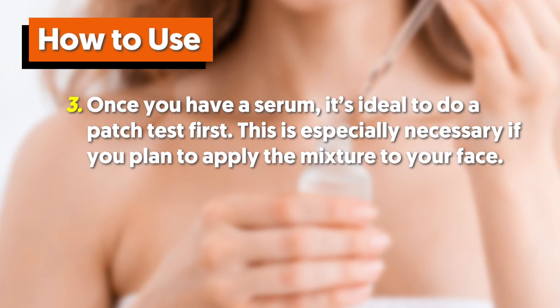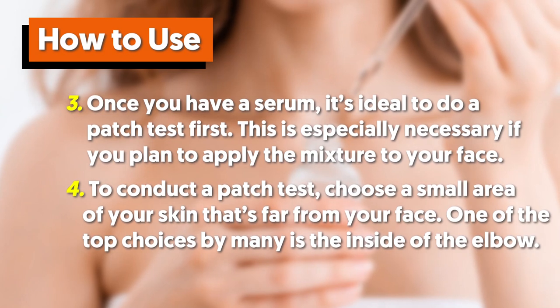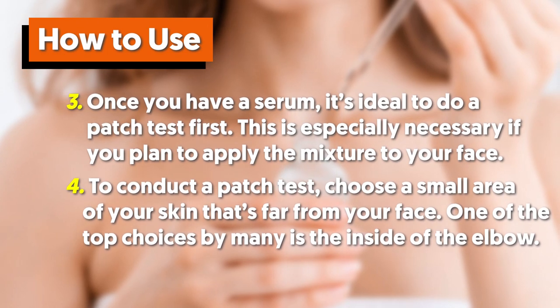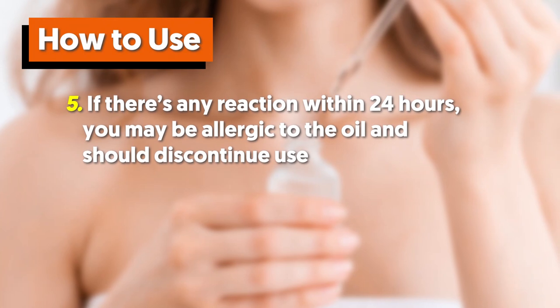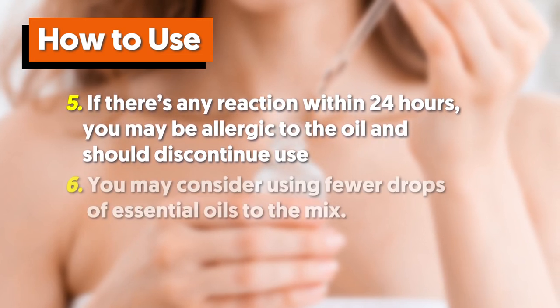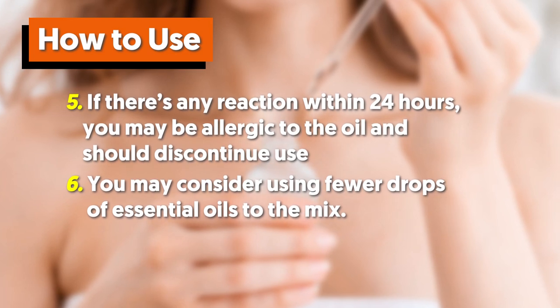This is especially necessary if you plan to apply the mixture to your face. To conduct a patch test, choose a small area of skin that's far from your face — one of the top choices is the inside of the elbow. If there's any reaction within 24 hours, you may be allergic to the oil and should discontinue use. You may consider using fewer drops of essential oils in the mix.